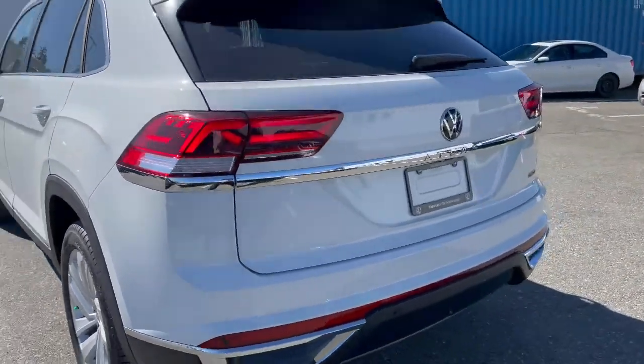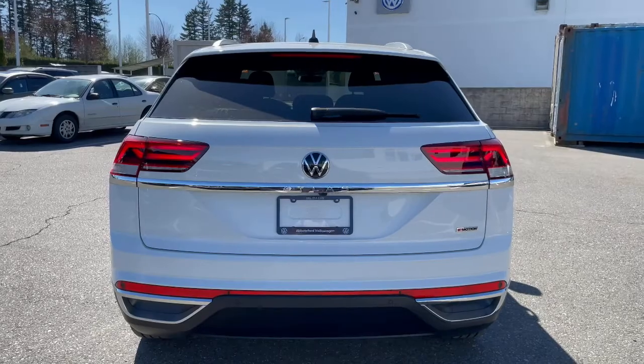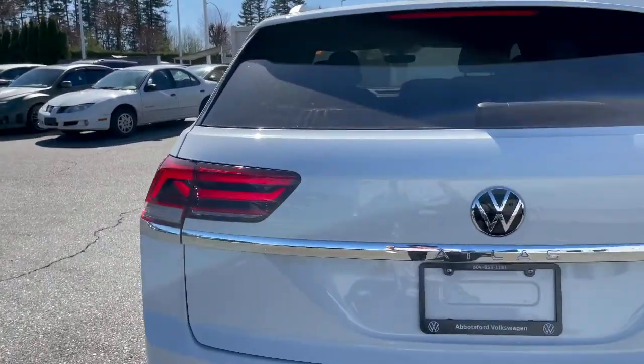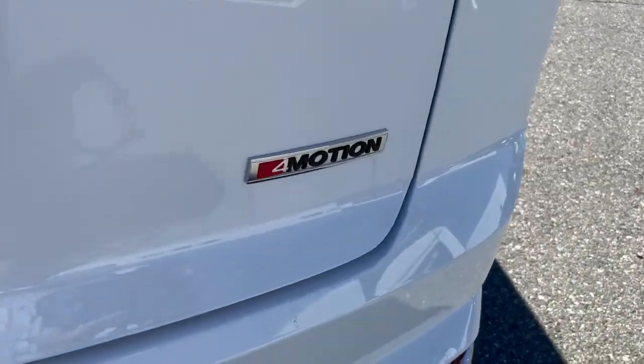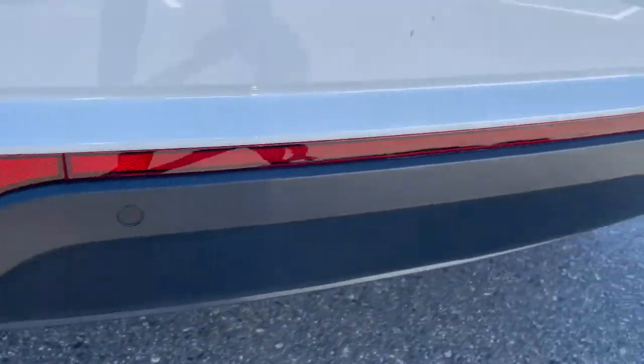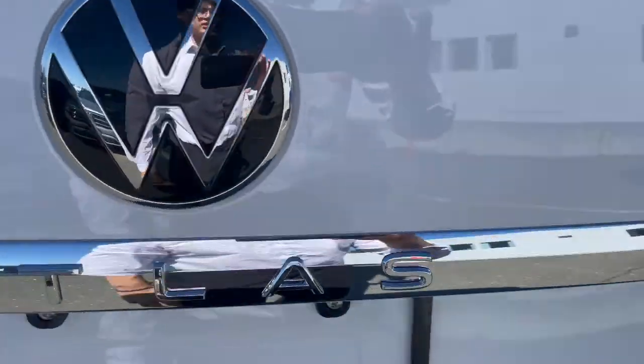Let me show you the rear end. You've got your taillights over here — I personally like the rear end. The taillights look beautiful at nighttime. You get 4Motion all-wheel drive, chrome Atlas badging right there, and some chrome trim down here as well with reflectors. There's also an electronic trunk — a nice little feature.